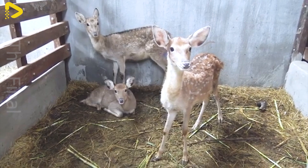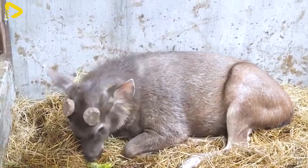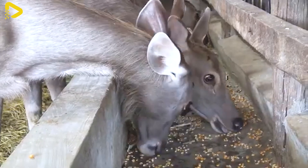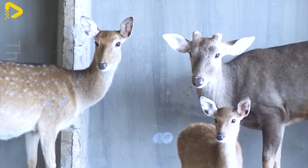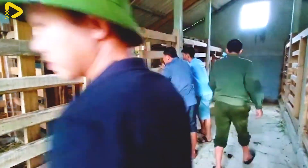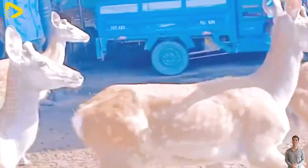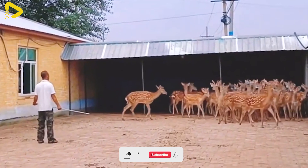The deer farm tourism model is becoming increasingly popular, where visitors can not only tour the farm but also participate in exciting activities such as antler velvet harvesting, deer watching, and taking photos with the deer. The profits from ticket sales, along with the sale of farm products like antler velvet, venison, and handcrafted items, create a stable income for the farms while also enhancing the value of rural tourism.